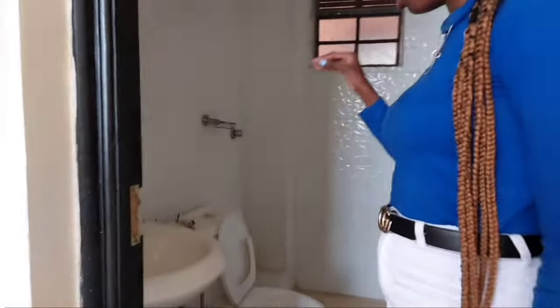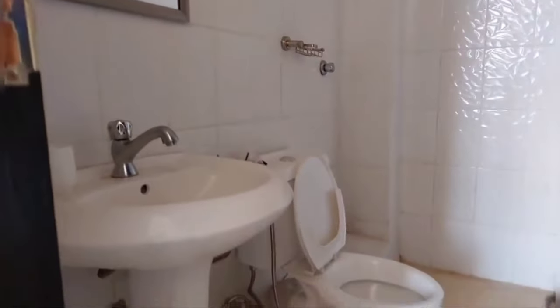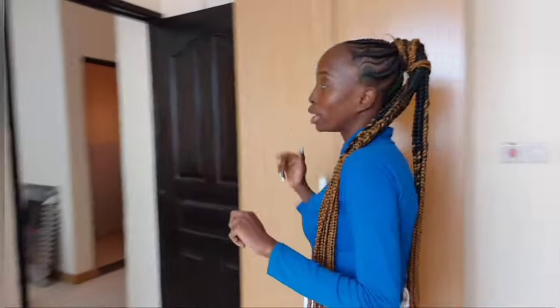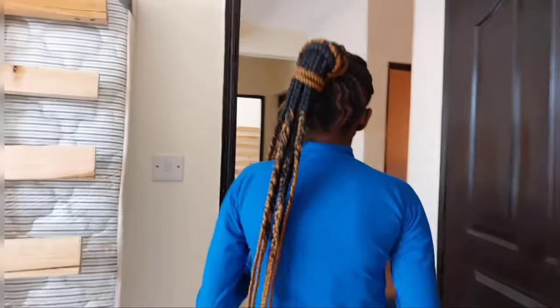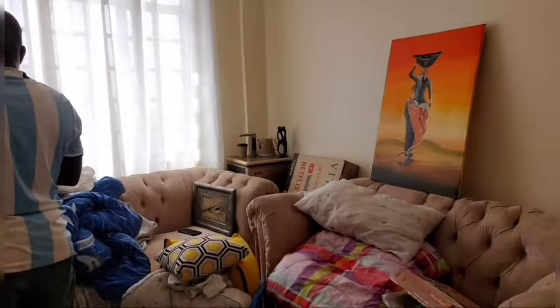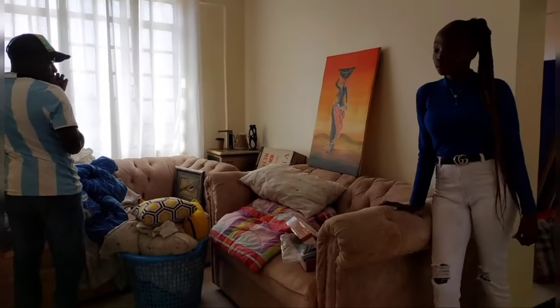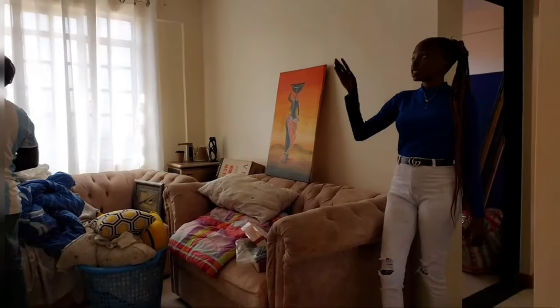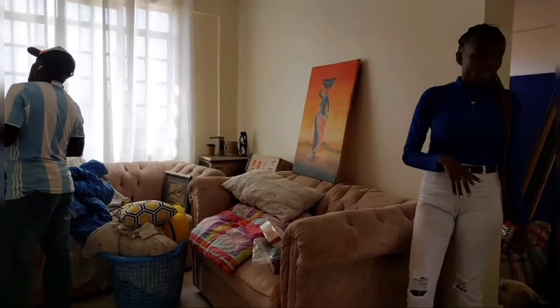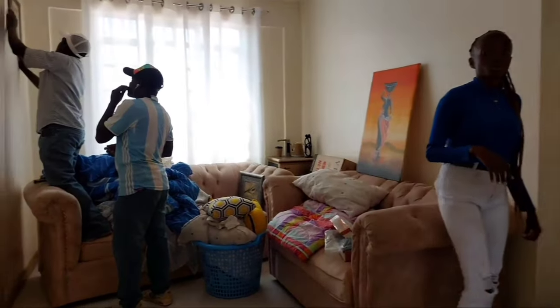There are so many things that are supposed to be fixed yet, like the washroom and everything. I'm waiting for that to be done today. It has two washrooms. As you walk in, you also come into the seating area, whereby we're still waiting on the TVs, the frames, and everything else.